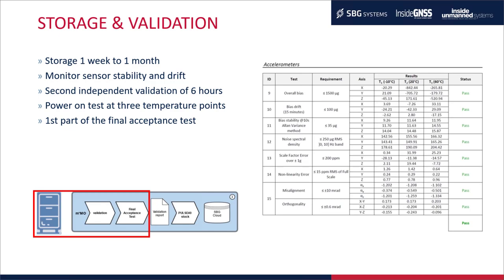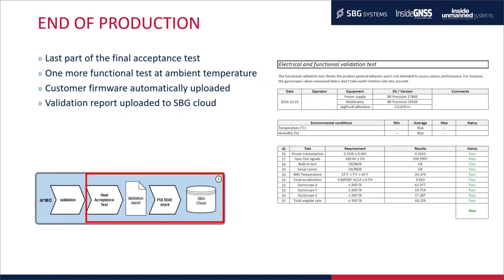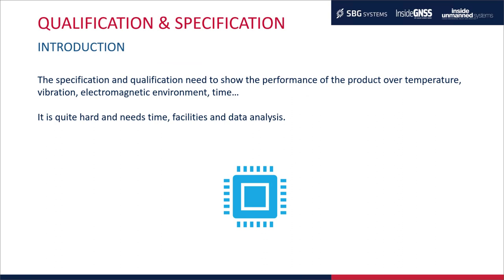The final acceptance test has two parts. The second part is performed at ambient temperature as a functional test covering power consumption, signal samples, statuses, and compliance of the gyroscope and accelerometer with requirements. When all tests pass, the customer firmware is uploaded and a fully automated PDF report is generated and uploaded to the SBG cloud. This concludes the production phase.